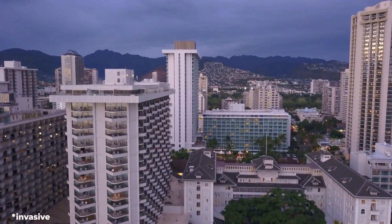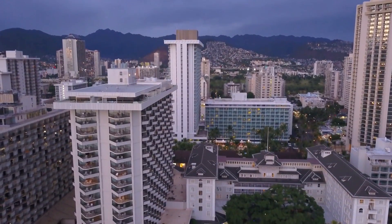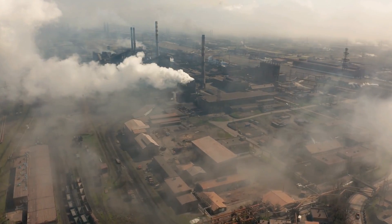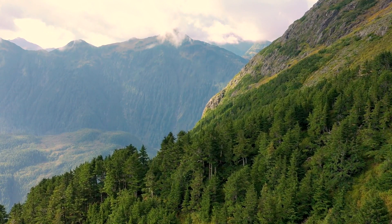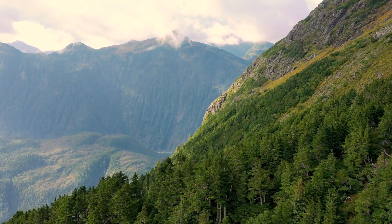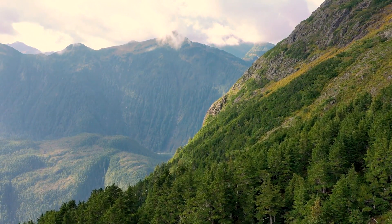Besides introducing invasive species, we've also cleared land for urban development and agriculture, and climate change isn't making this any easier. In short, we've fundamentally changed the natural landscape of Hawaii — a landscape that, for thousands of years, has played host to some of the most unique plants and animals in the world. That is why 75% of extinctions in the U.S. have taken place in Hawaii. That is why Hawaii is known as the endangered species capital of the world.